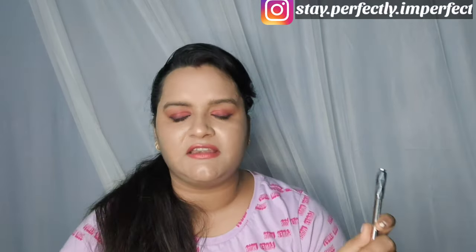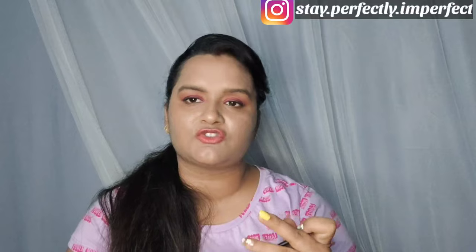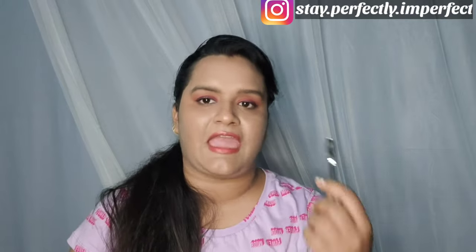The bigger size is 0.34 grams and priced at around 2390 rupees. It also comes with a spoolie already attached, so it becomes bigger but you don't need to carry it separately — the spoolie is built in. I took the small size just to try it out first. I purchased it from Nykaa, and the expiry is quite good — around 3 years.